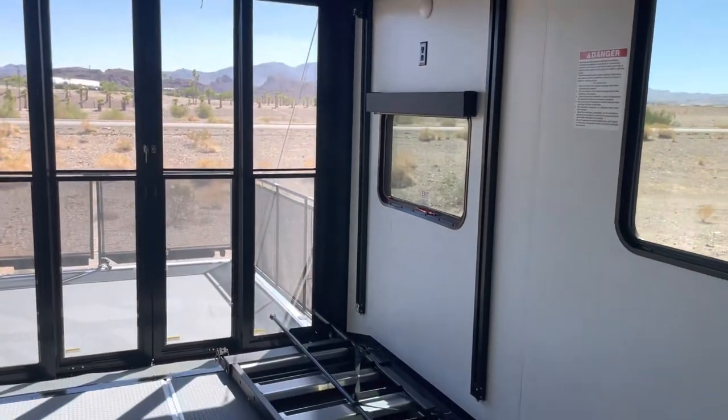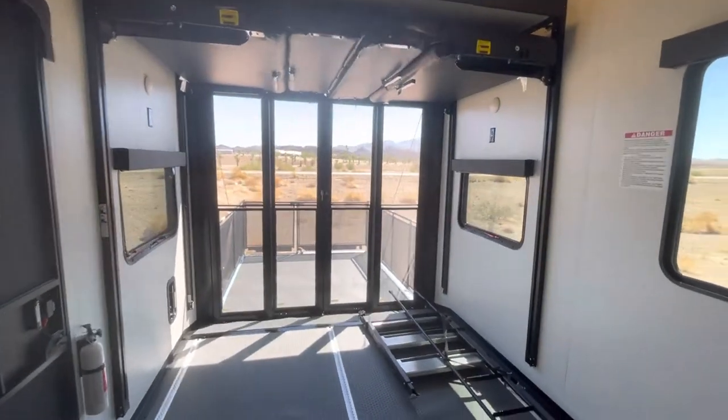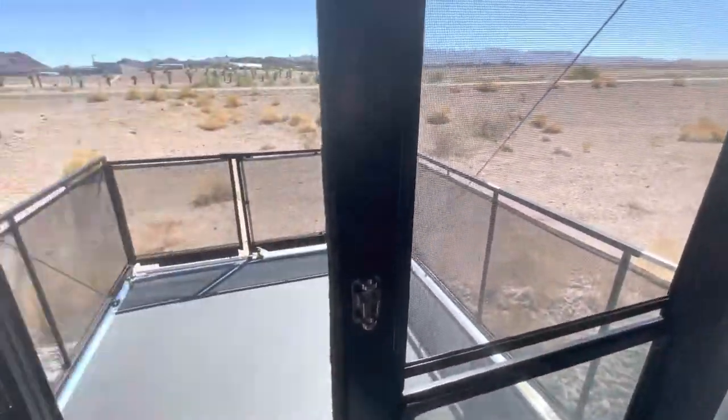All right guys, today we're going to be in this 41V15. This is pretty. So I'm in the 15-foot garage. It has the patio doors back here. The actual patio is up and out.